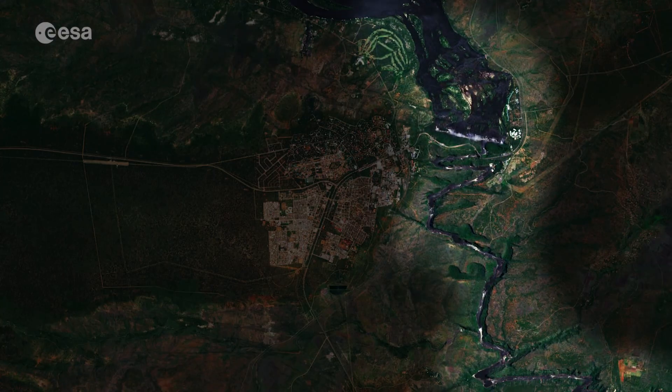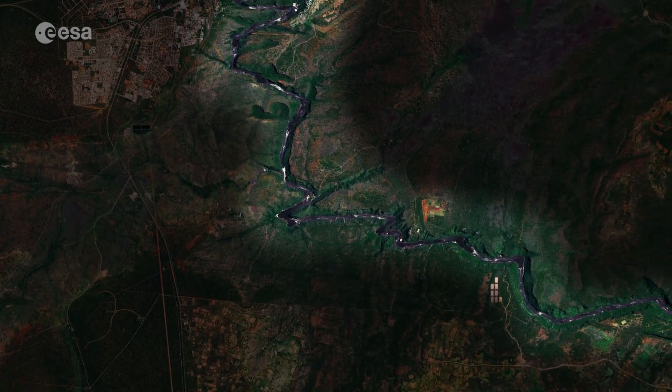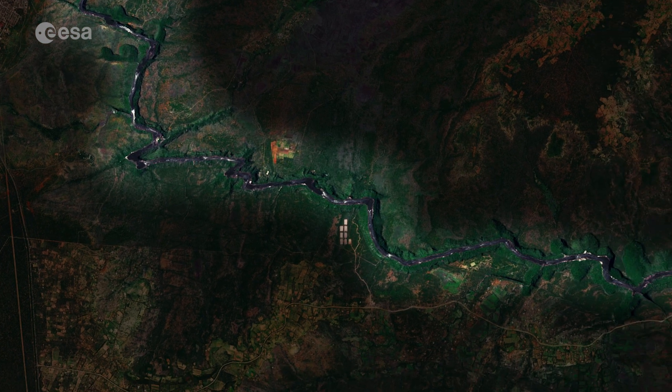The water from the Zambezi River then continues and enters a narrow, zigzagging series of gorges, visible bottom right of the image.